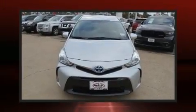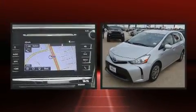Come test drive this 2015 Toyota Prius V. It features a front-wheel drive platform, an automatic transmission, and a 1.8-liter four-cylinder engine.